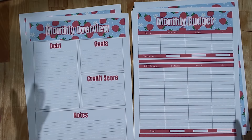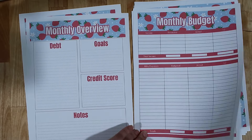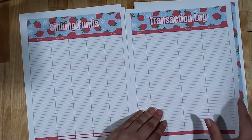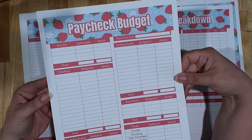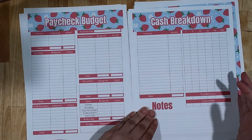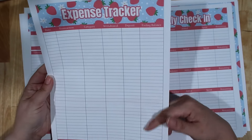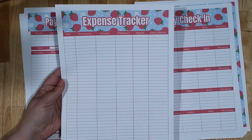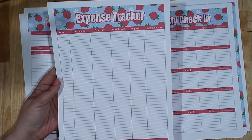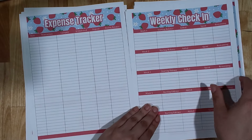The only thing that changes each month is the pattern. You've got a monthly budget — you can keep it really simple. There's a place to track sinking funds as well as transactions from those sinking funds. There's a worksheet to budget by paycheck if you prefer that over monthly budgeting. There's also a cash breakdown worksheet to figure out the cash you want to pull from the bank and in what denominations. There's an expense tracker — I print one for each week of the month, but you can print as many or as few as you like.